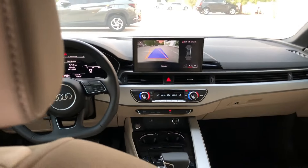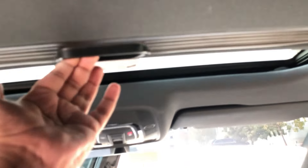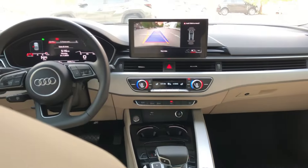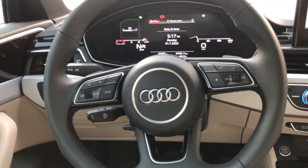In terms of handling, the A4's dynamic suspension system ensures a smooth and responsive ride, adapting to various driving conditions. Whether you're seeking a spirited drive or a relaxed commute, the Audi A4 delivers a driving experience that caters to your preferences.